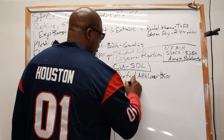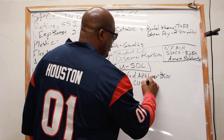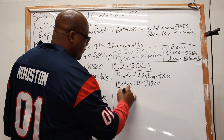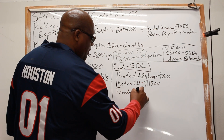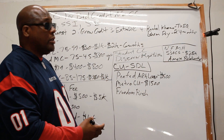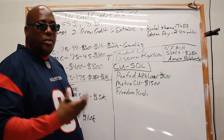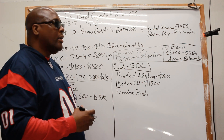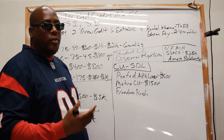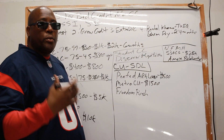Then you have Metro Credit Union — they offer up to $1,500. And then there's Freedom First. If any of you have done small dollar loans with financial institutions that went above $1,000, put a comment below. Let me know if I'm doing a good job explaining this, or what other topics you'd like me to cover.